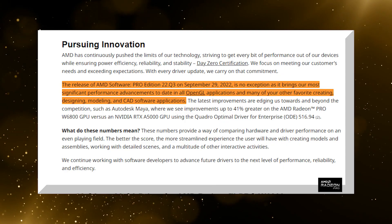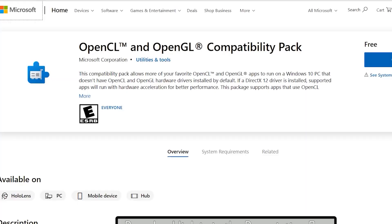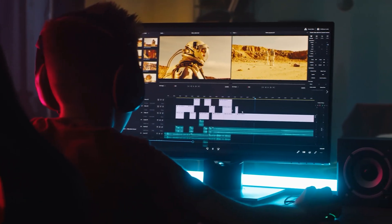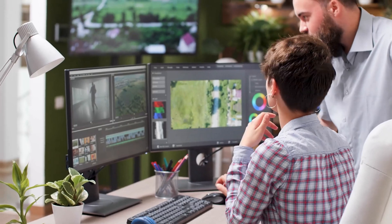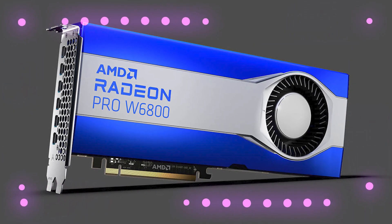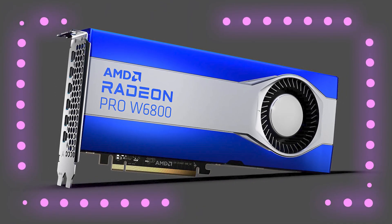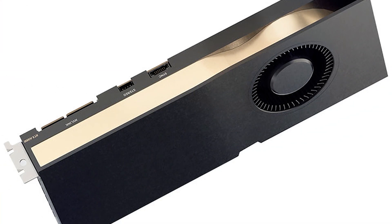In the blog post, AMD stated: "The release of AMD Software Pro Edition 22Q3 brings our most significant performance enhancements to date in all OpenGL applications, and many of your other favorite creating, designing, modeling, and CAD software applications. The latest improvements are edging us towards and beyond the competition, such as Autodesk Maya, where we see improvements as up to 41% greater than the AMD Radeon Pro W6800 GPU vs. the NVIDIA RTX A5000 GPU."